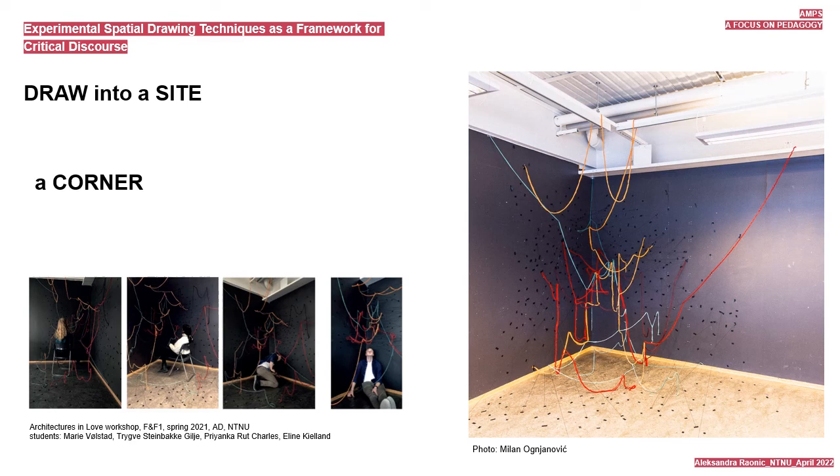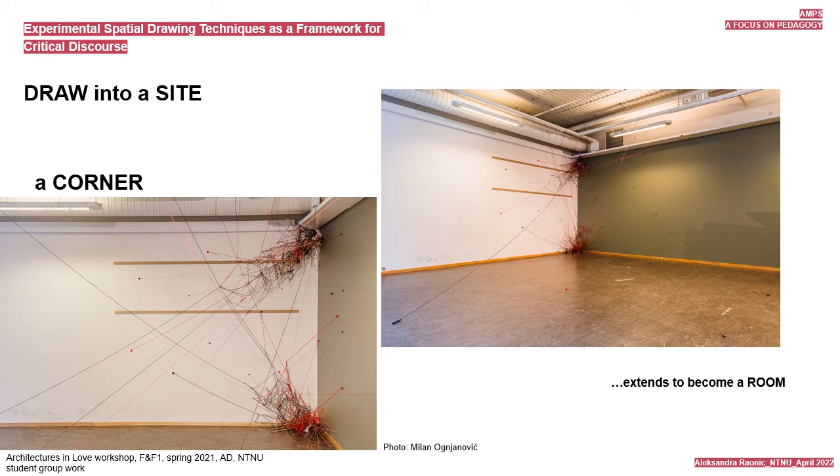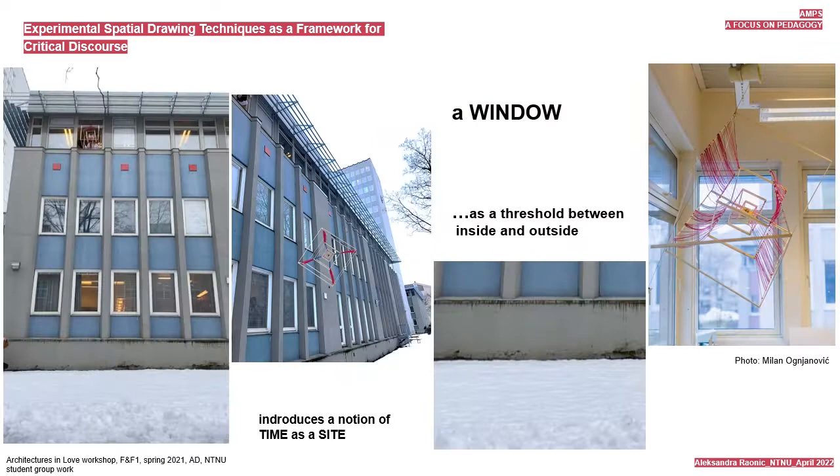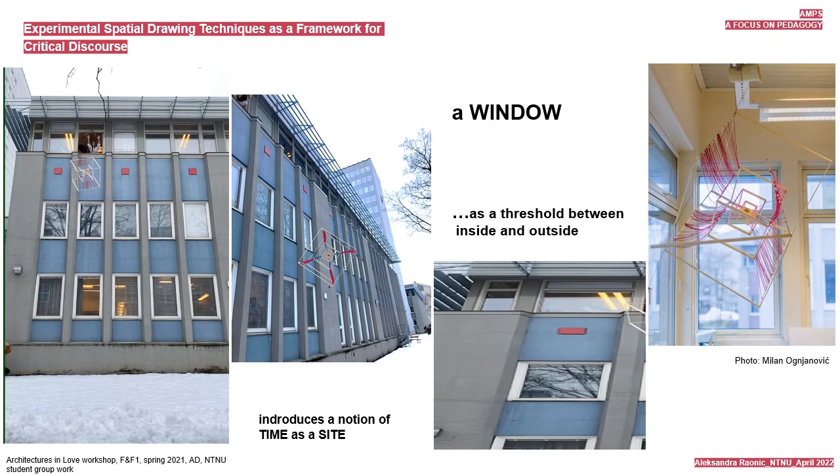Students draw spatial narratives into specific sites. Here we see a drawing in a corner. They rethink and redefine spatial capacities. Here we see a ceiling. A corner extends into a room. And a window, being a threshold between inside and outside, introduces time as a site for intervention.